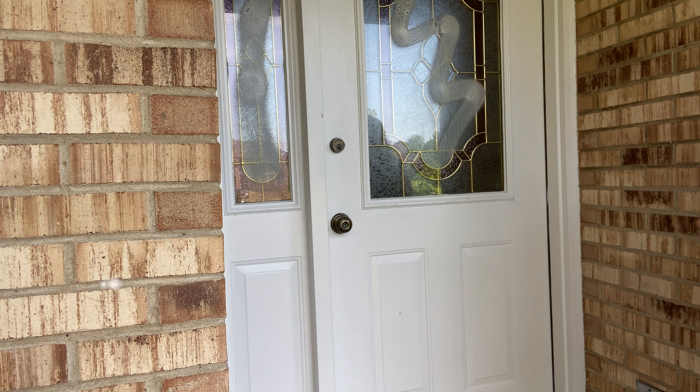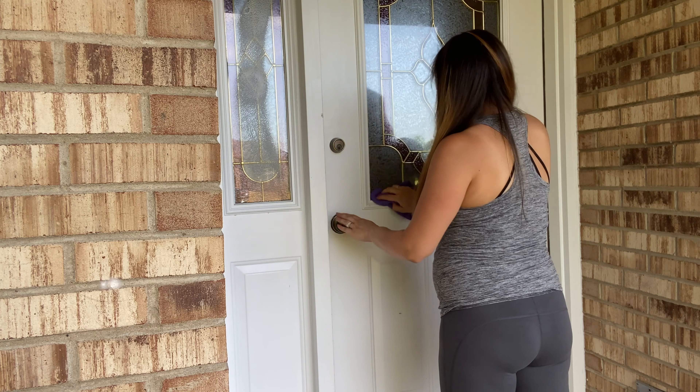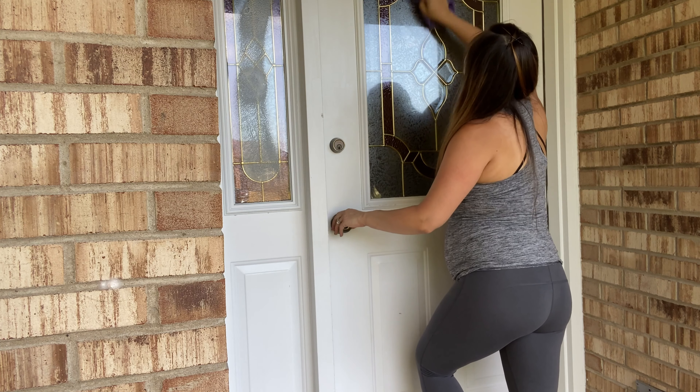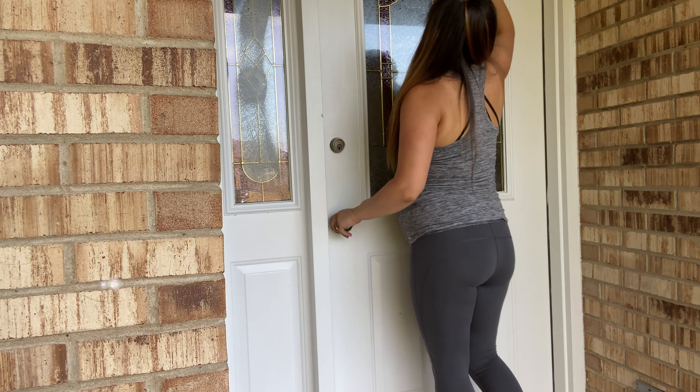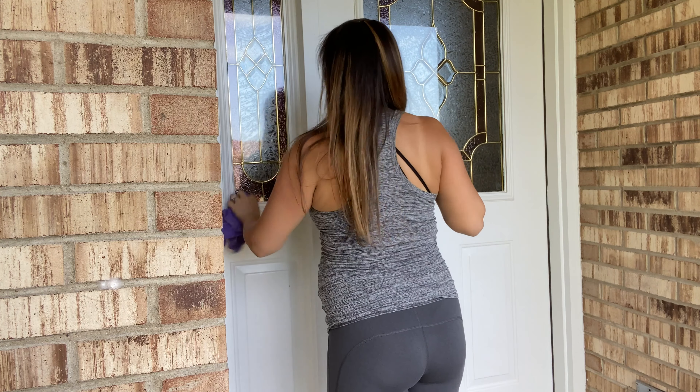Whenever I wash my windows on the outside, I actually use the Spray Away glass cleaner. Someone recommended it and I absolutely love it — so thank you so much. It doesn't leave any streaks, it's really easy, and it does have a really strong smell, which is why I usually use it on the outside windows.